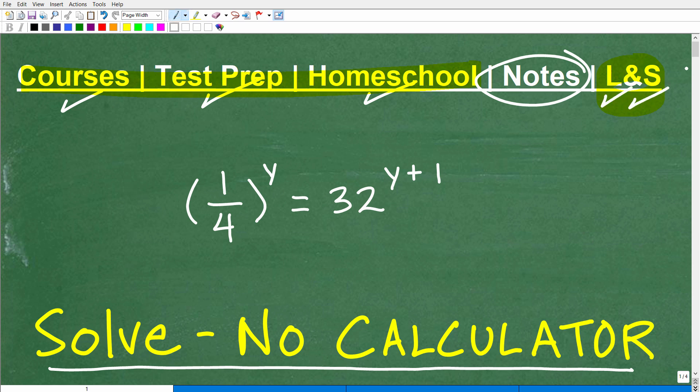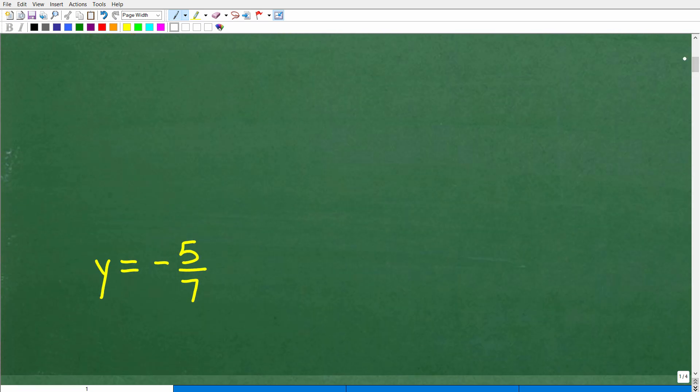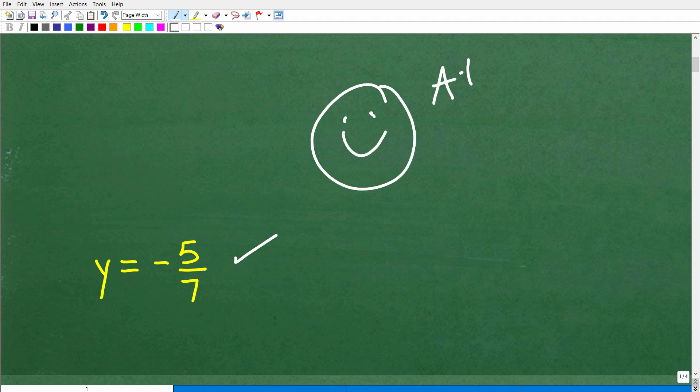If this video helps you out, don't forget to like and subscribe. Now let's look at the solution to this equation. The answer is y is equal to negative 5 over 7, negative 5-sevenths. How did you do? If you were able to get this — even using a calculator — I'll give you a happy face and an A+. If you needed a calculator, that's still very good, but you still need to know how to do this without one. If you solved it without a calculator, you get an A++, 110%, and multiple stars.